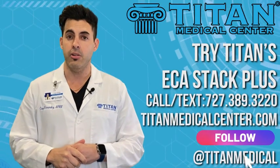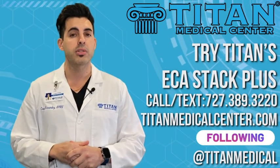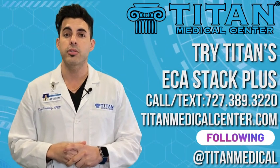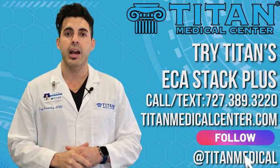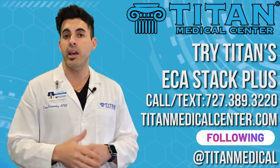If you're interested in learning more about our ECA therapy, give us a call at 727-389-3220. We would love to help you achieve your goals. Once again guys, stay strong and stay healthy.